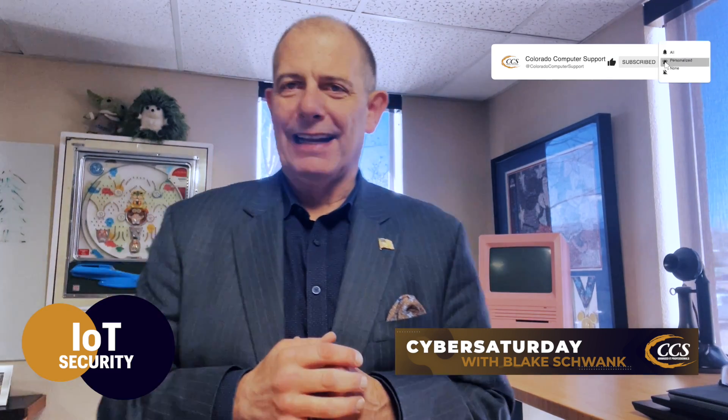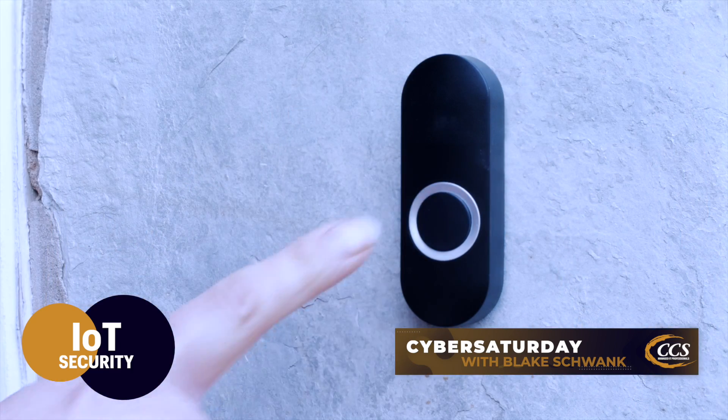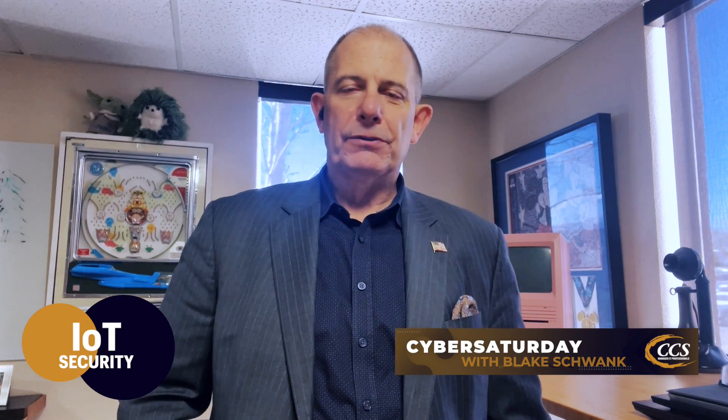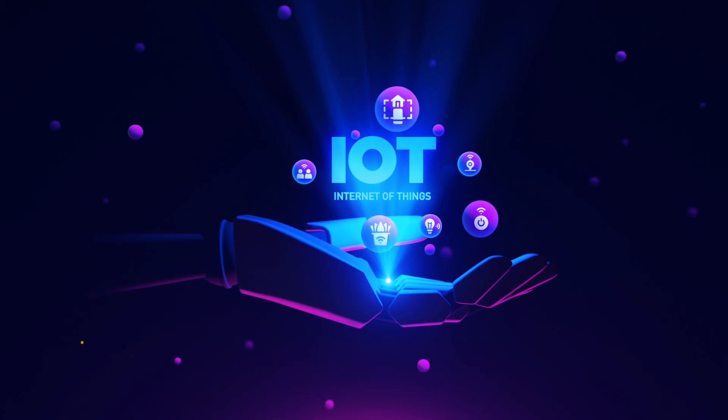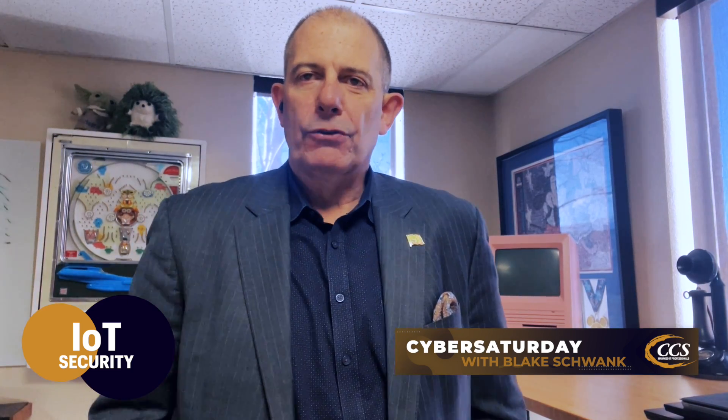Given all these internet of things devices on our network, how do we keep the network safe? These things are all over the place — there are something like 60 to 80 million doorbells, 80 million cameras, lights, smart TVs, Alexa devices, light switches. The way we keep it secure and easier to manage is to make sure you have a router or firewall at your house and office that is segmented properly to keep IoT devices on their own network with their own set of IP addresses and their own configuration.